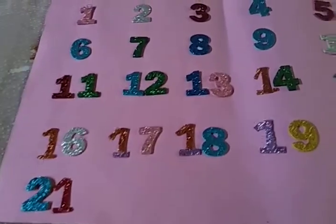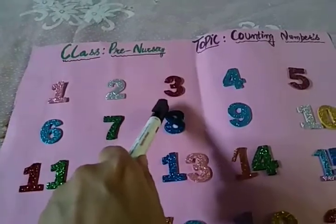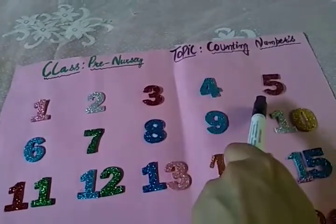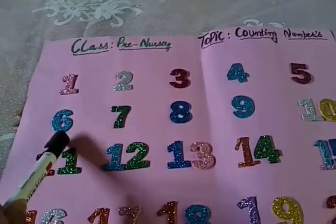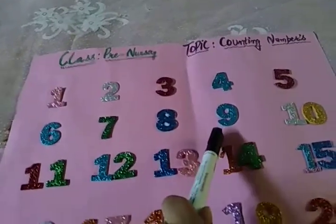Alright, I will repeat again. 1, 2, 3, 4, 5, 6, 7, 8, 9, 10. 1, 0, 10.